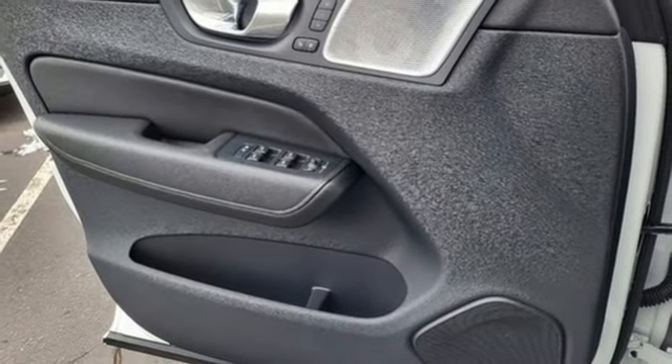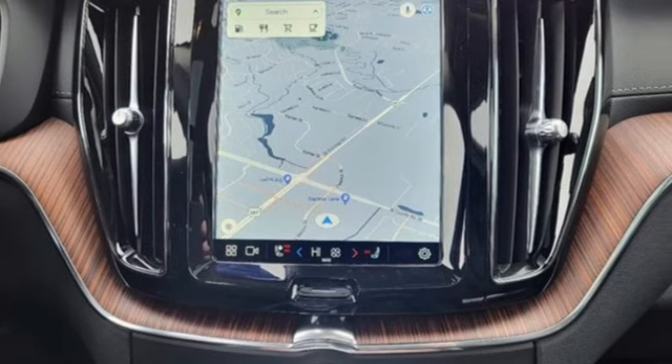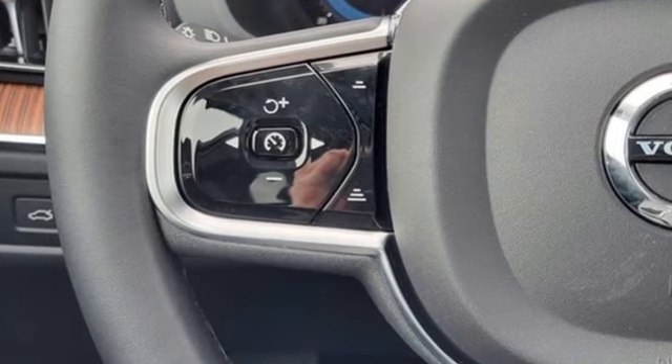Streaming audio, memory exterior door mirror settings, front heated and ventilated leather bucket seats, front and rear parking sensors, and automatic transmission.